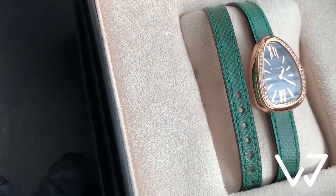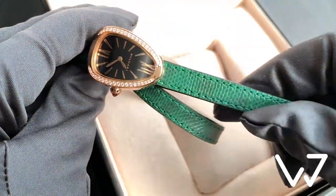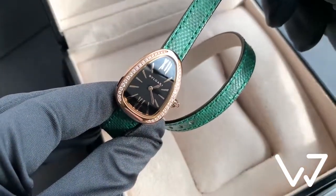The trademark 32mm case in the form of a snake's head is made of rose gold, and the bezel is covered with brilliant-cut diamonds.